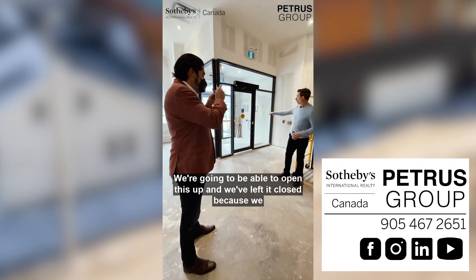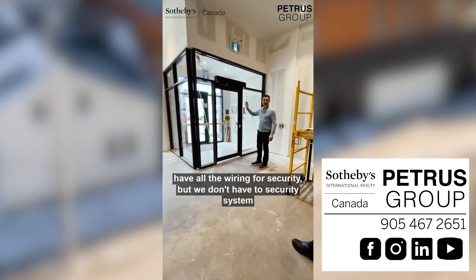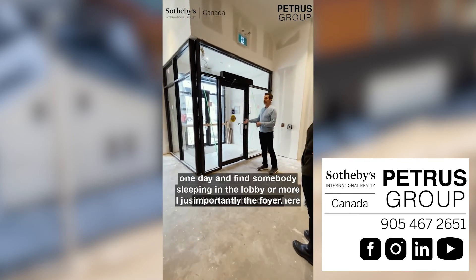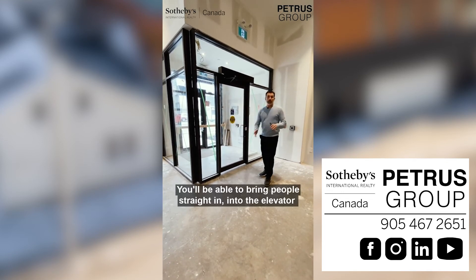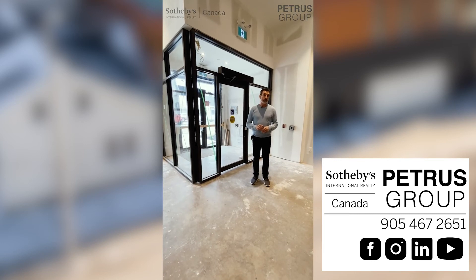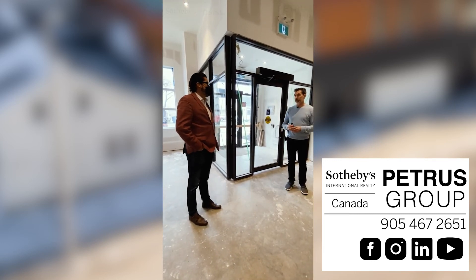We've left it closed because we have all the wiring for security but we don't have the security system up and running yet. I just don't want to come here one day and find somebody sleeping in the lobby or the foyer. But you'll be able to bring people straight in, into the elevator, and straight up. I'll keep you posted all along the way.